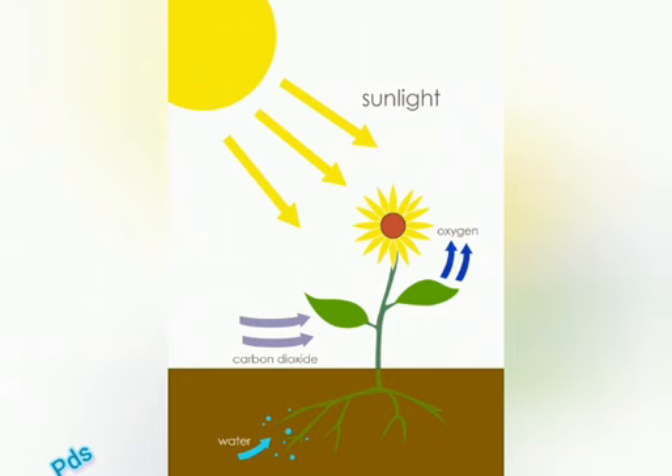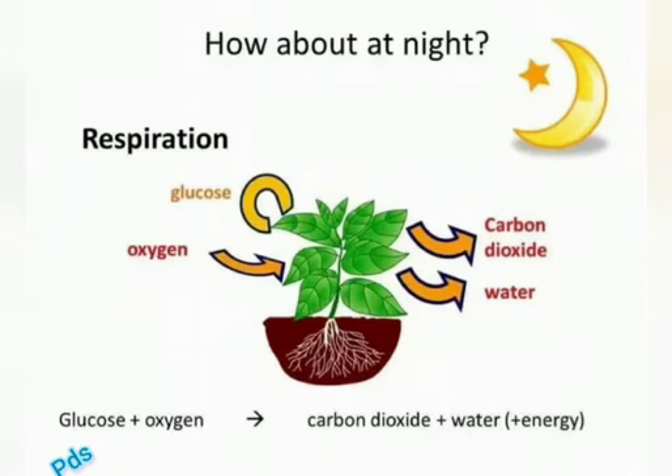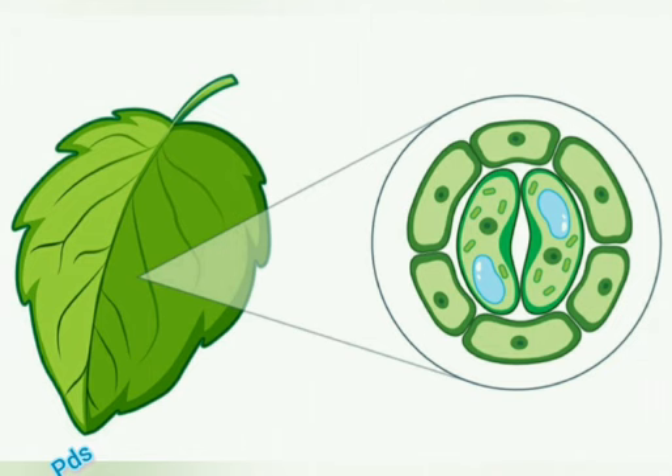Now, come to the main story. As we all know, in the presence of sunlight, through the photosynthesis process, plants produce oxygen and absorb carbon dioxide. And in the absence of sunlight, plants produce carbon dioxide and absorb oxygen from the air. All this carbon dioxide and oxygen exchange happens in the tissue of the leaves.